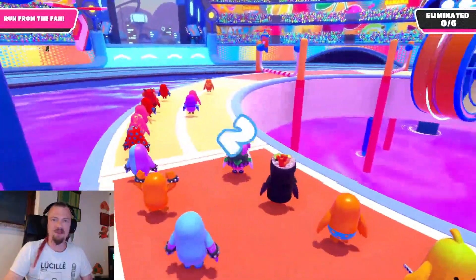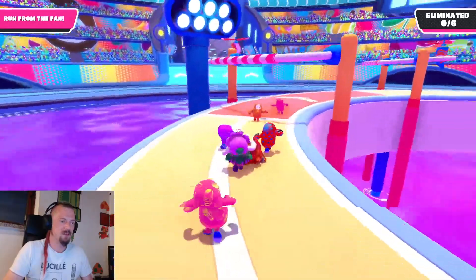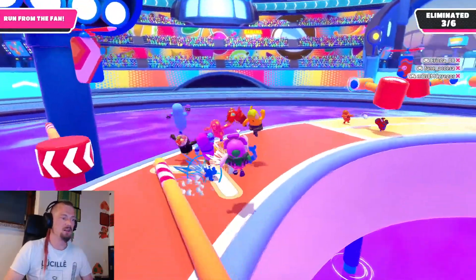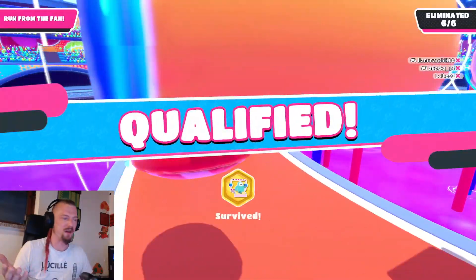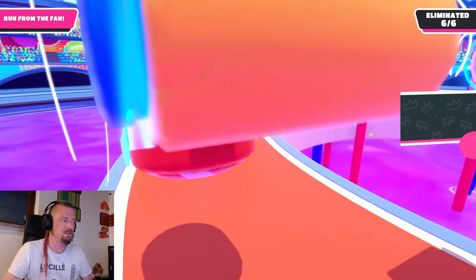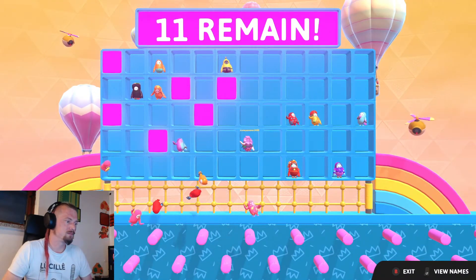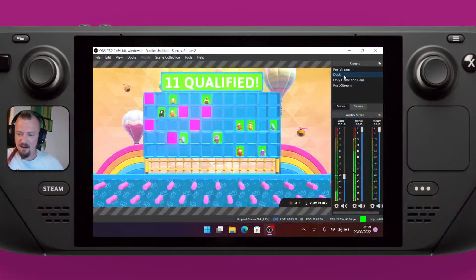Let's see if we can get to the final — that would be nice. Let's not count our jelly beans until they've beamed. Qualified! That was a bit hard. I think we've had enough of just me — I want it back on the deck view. This is the best view.